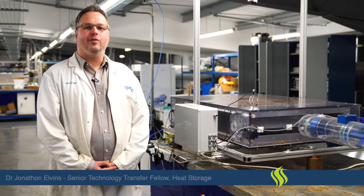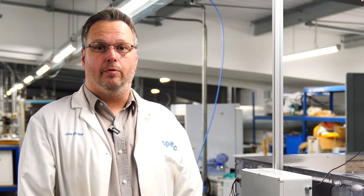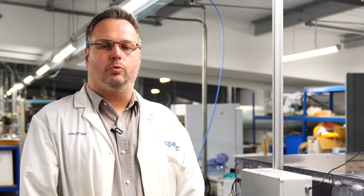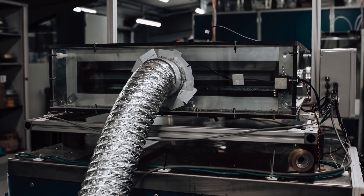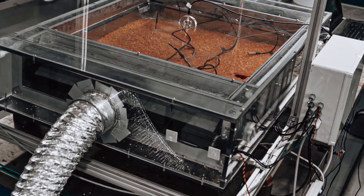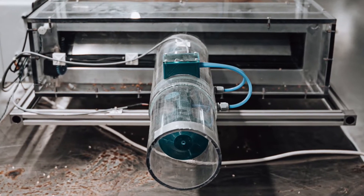Hi, my name is Dr Jonathan Alvins. I head up the Thermochemical Research Team here at Specific IKC. Our team consists of three people at the moment: myself, Sarah Walsh, Baha Abbas, and Roger Williams. Together, what we're looking at is capturing heat from renewable sources or industrial waste sources, storing that within thermochemical storage materials, and then we investigate the release of heat from these materials for use for either space heating or process heating.